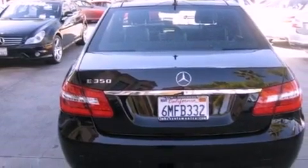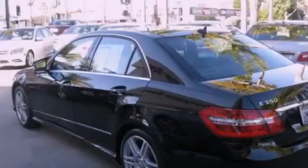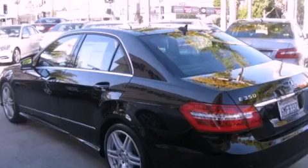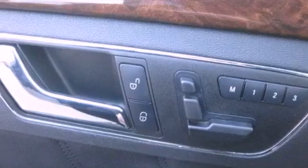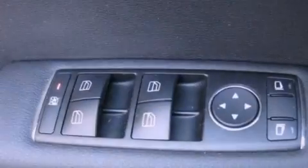Its top features and packages include the Premium One Package, the Sport Package, a Sport Suspension, a navigation system, heated front seats, a Harman Kardon audio system, and a sunroof that enables you to fill the cabin with fresh air at the push of a button.